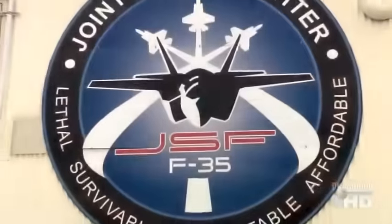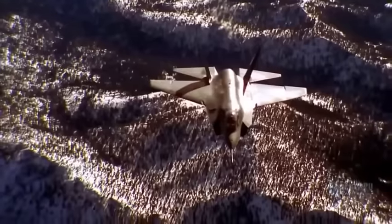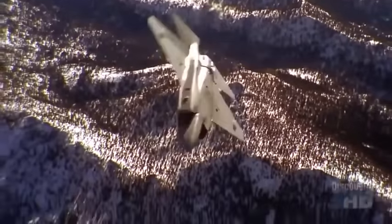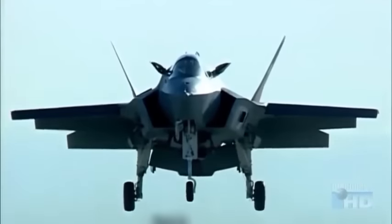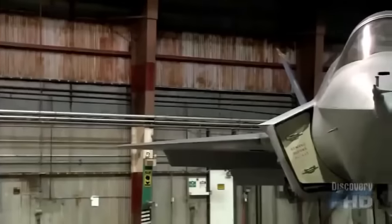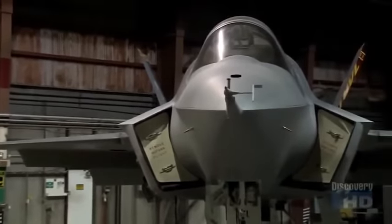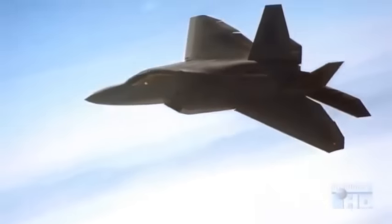The development of the F-35 was driven by the Armed Forces' desire to save costs by creating a ground attack bomber that would meet the needs of the Air Force, Navy, Marines, and Britain's Royal Navy. Airplanes are becoming very expensive, and something had to be done to get costs back down to a reasonable level. The F-35 is expected to cost about $40 million — one-third the cost of an F-22 Raptor.